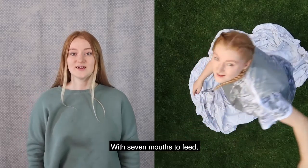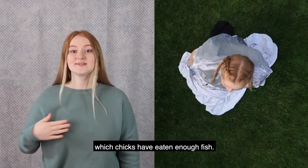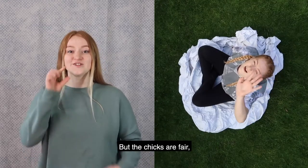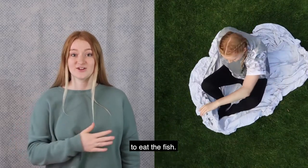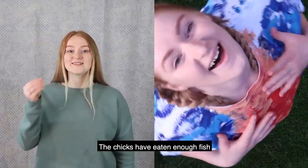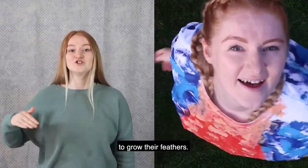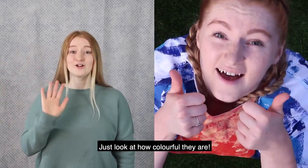It's a good thing that they both like fishing. With seven mouths to feed it's difficult to keep an eye on which chicks have eaten enough fish. But the chicks are fair and wait for their turn to eat the fish. It's a pretty good system if you ask me. The chicks have eaten enough fish to grow their feathers. Just look at how colourful they are.